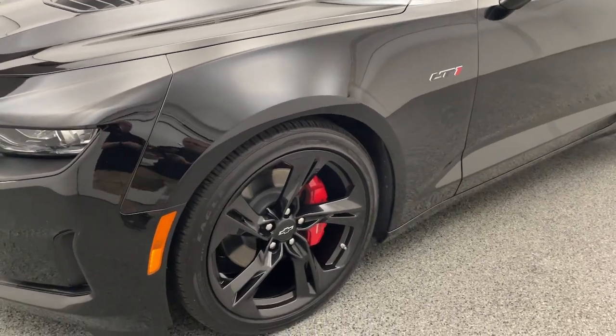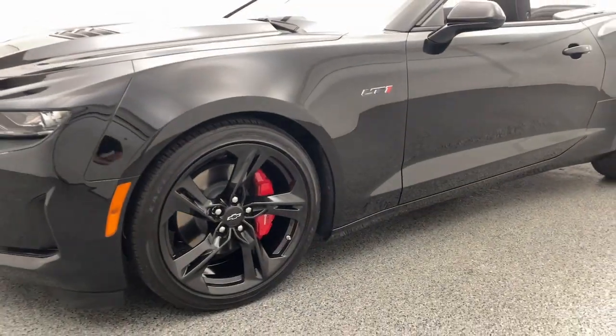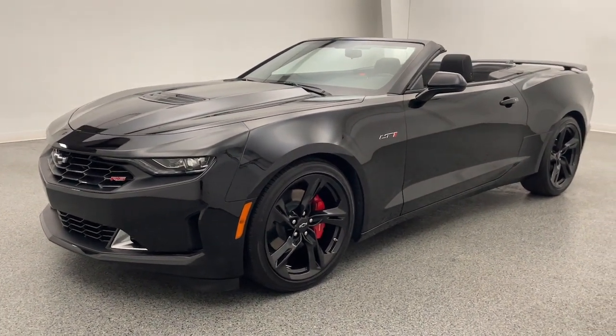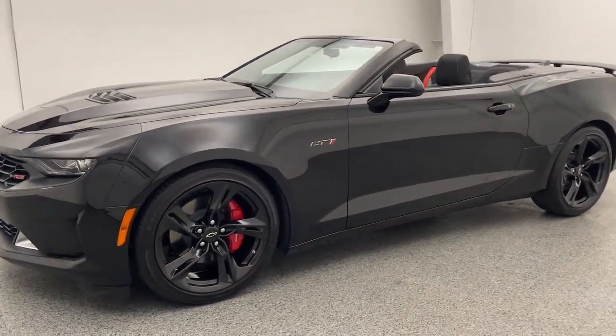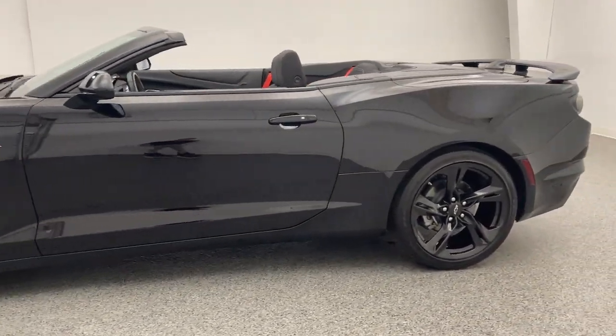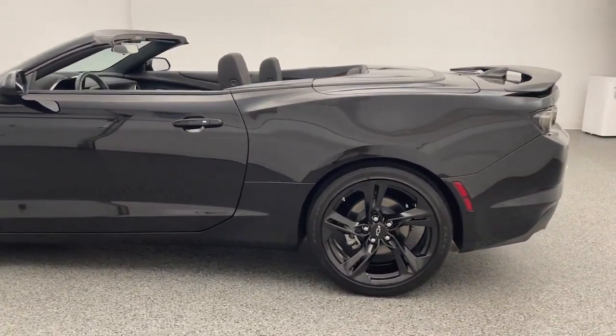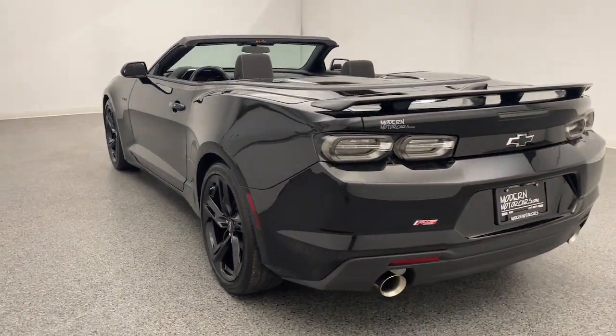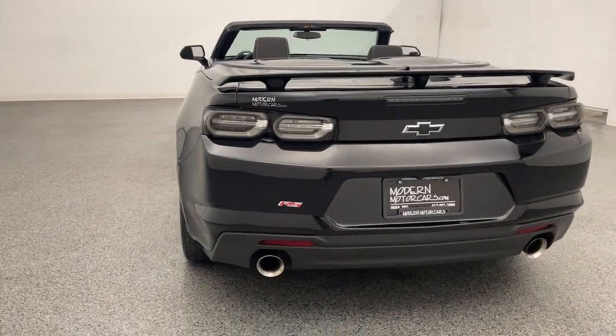It's 2021 — time to move past kicking the tires. Instead, check out our entire inventory online with high-resolution photos, detailed walkthroughs, and thorough descriptions at modernmotorcars.com. Don't live close? We can deliver to your door with our long-distance buying program. Ask a team member for more details.